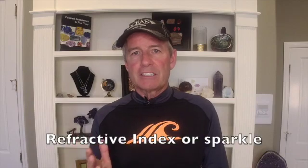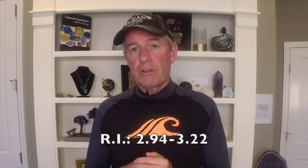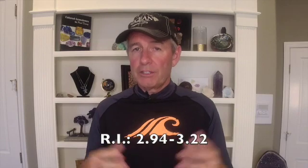Then we get into the refractive index, which measures the sparkle of a gemstone. It's not sparkling like a diamond, but it has a really high luster — a really good reflective surface — with a refractive index of 2.94 to 3.22. That's pretty high actually.